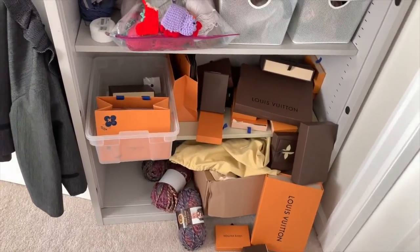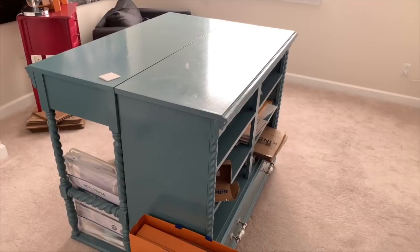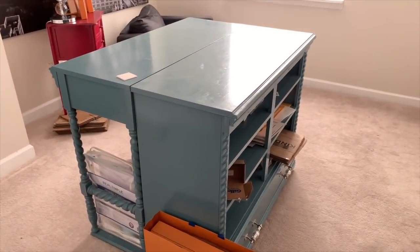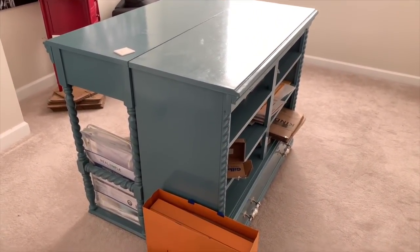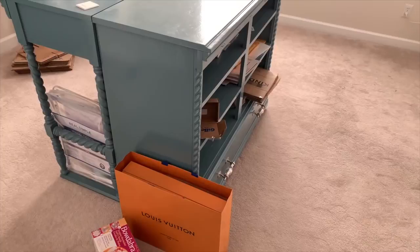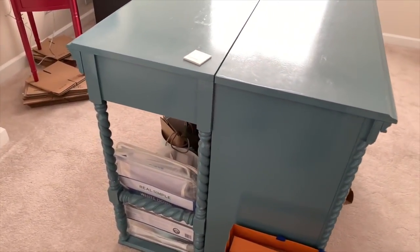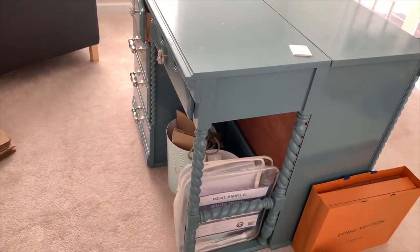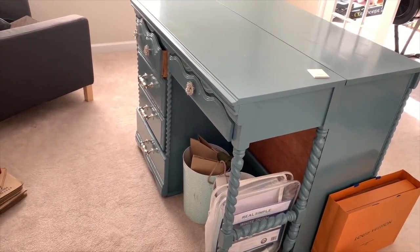I'm going to turn and show you what's in the middle of my office. This piece, along with that bookcase, was created for me by a friend, Lee Mayberry. Lee made this taller by custom making extra drawers at the bottom to raise up these two pieces that have been connected together so I can have a standing workstation.